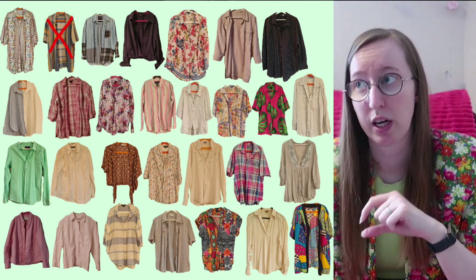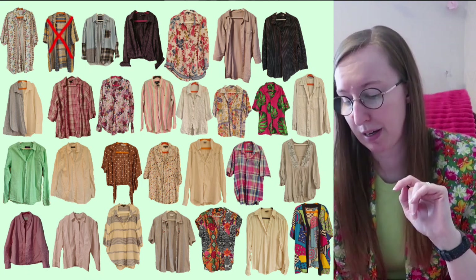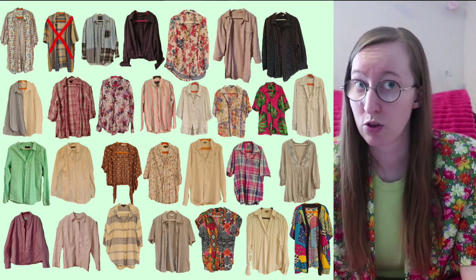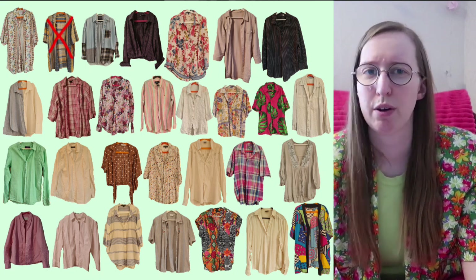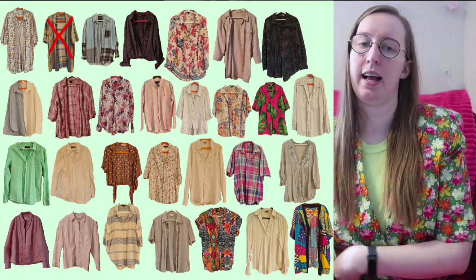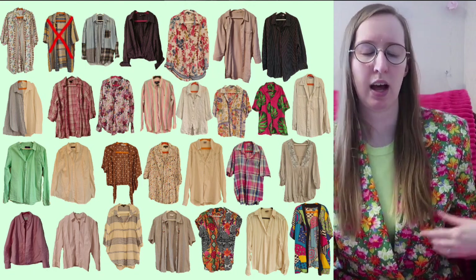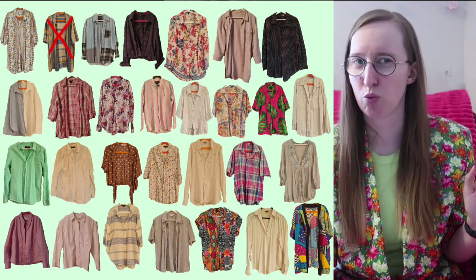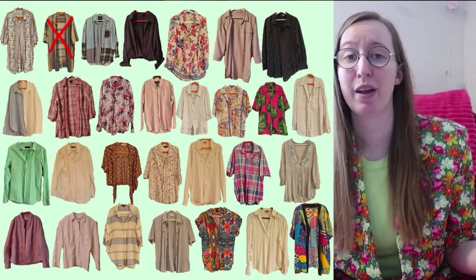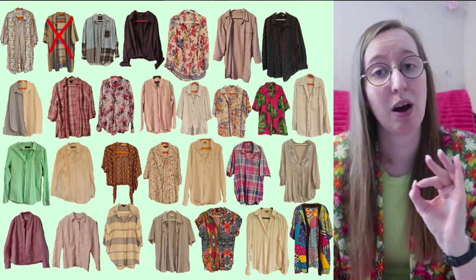I guess no more button-downs need to enter my wardrobe either. I do wear button-downs way more often than I wear shorts, and I do have some variety — I have a couple of dark ones. The one in the top right corner is black with white pinstripes and it's oversized, very big — I really really like it. The other dark one is cropped with an elasticated waistband, so you don't unbutton the whole thing, and the sleeves are shorter so I tend to roll them. That one is more of a flannel material and I don't have any other flannel ones.